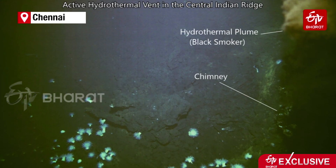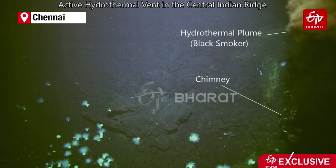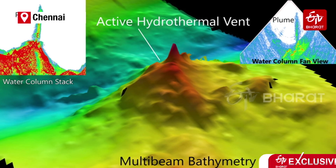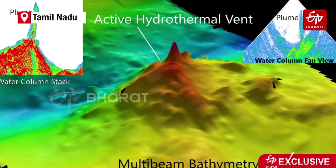We executed an exploration trial in collaboration with the National Centre for Polar and Ocean Research. Dr. N. Ramesh coordinated and executed it as chief scientist during the expedition. He was able to locate a chimney for the first time by an Indian scientist at the site, which is a major breakthrough. Along with the chimney, some live organisms were also photographed using the vehicle's imaging system.